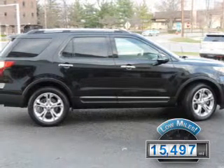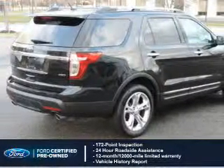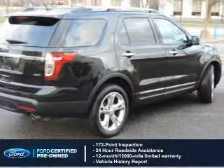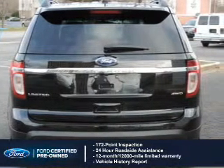With fewer than 20,000 miles, this vehicle has a long road ahead. With Ford certified pre-owned vehicles, peace of mind comes standard, featuring a 172-point inspection, 24-hour roadside assistance, vehicle history report, 12-month, 12,000-mile comprehensive limited warranty, plus 7-year, 100,000-mile powertrain limited warranty coverage.